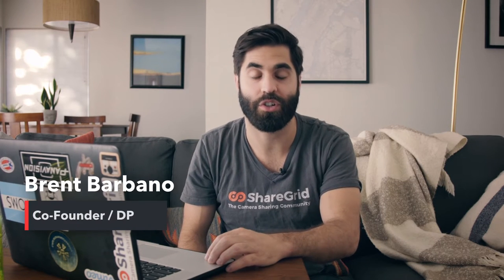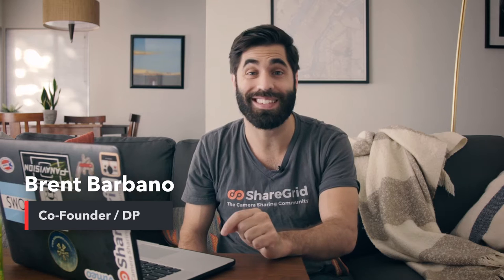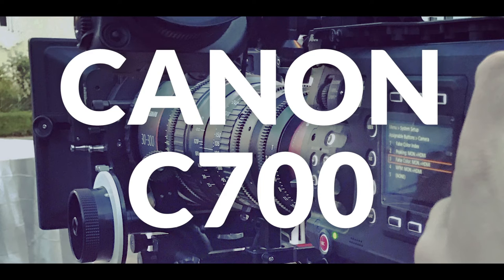Hey guys, what's up? My name is Brent Barbeno. I'm one of the co-founders here at ShareGrid. And believe it or not, this is actually my first video for ShareGrid on YouTube. I'm talking to you about my ideas, my thoughts, my findings as a DP here in Los Angeles. And today to kick it off, I want to talk about the Canon C700.